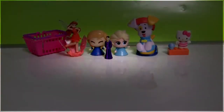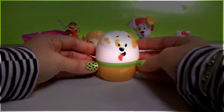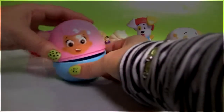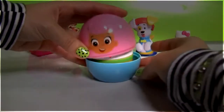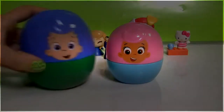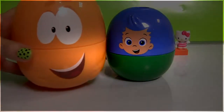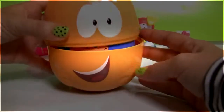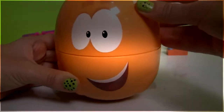And now we're gonna stack the stacking cups. First one, Bubble Puppy. Here's Molly. Gilly. And Mr. Grouper is the big one.